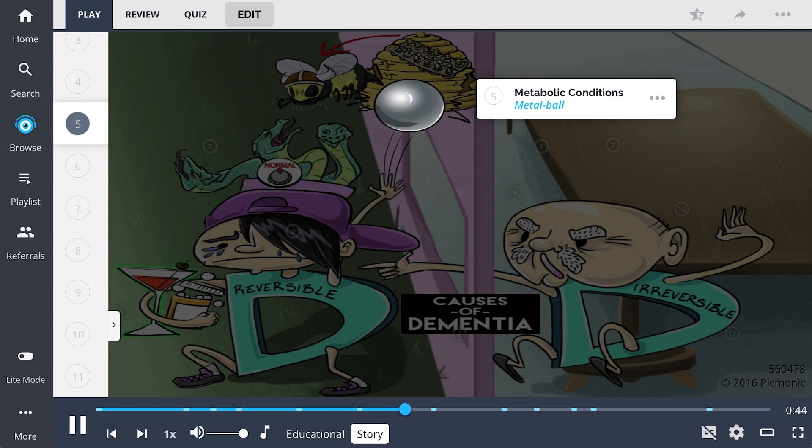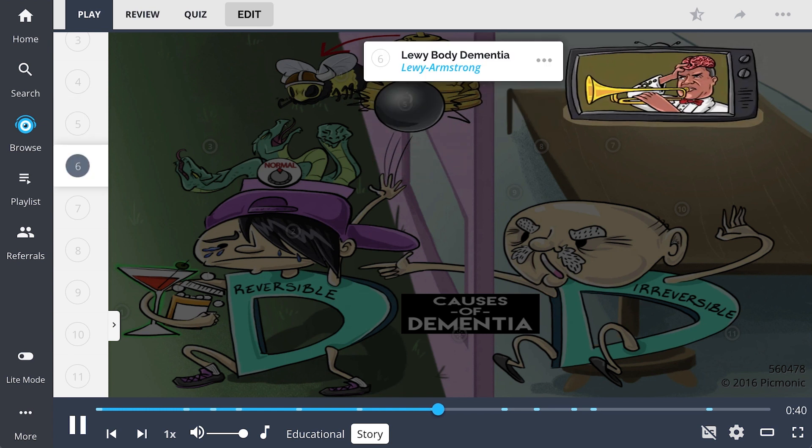This obsessed the old D-man, who suffers from irreversible dementia. He had just sat down to watch Lewy Armstrong play trumpet on the television, only he was playing so loud it was damaging to the brain.